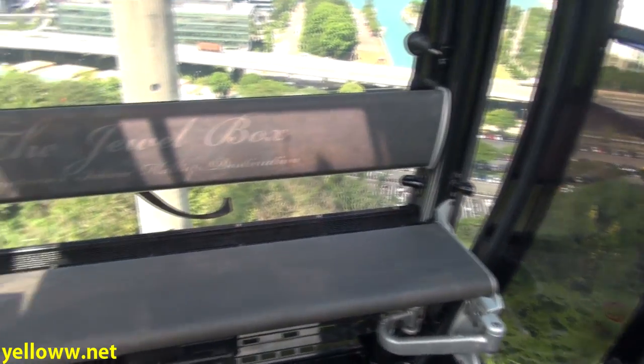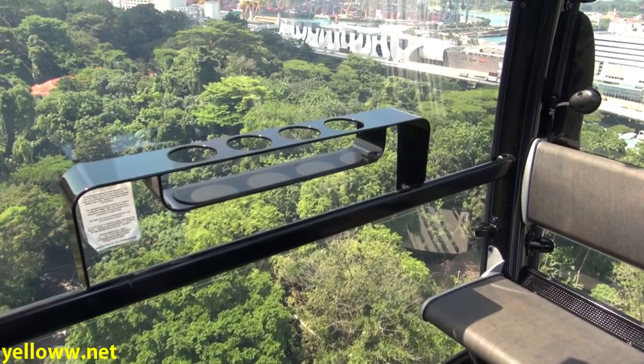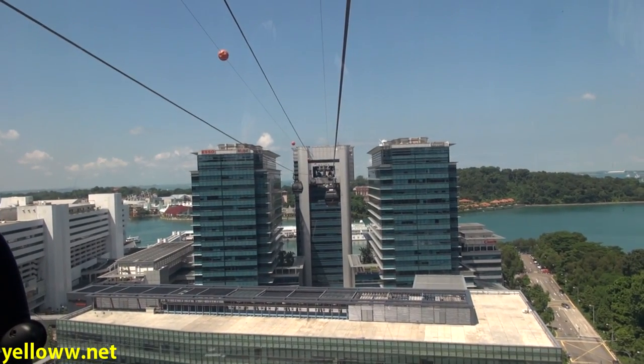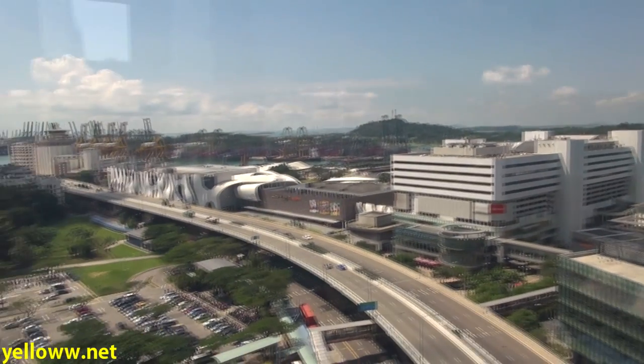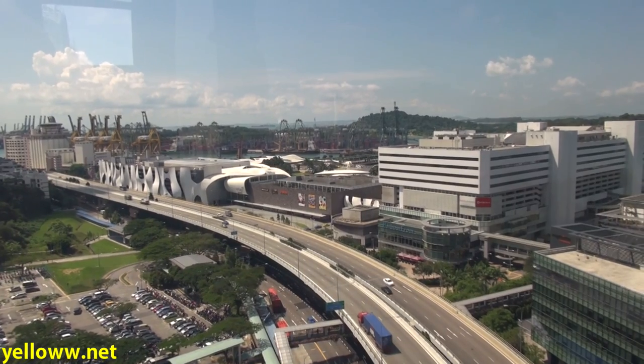It's a very nicely appointed cable car. The seats are well maintained, and there's even cup holders on one side. The cable car passes through the Harborfront Center, which is also right next to the Vivo City Marketplace, which is Singapore's largest shopping mall.